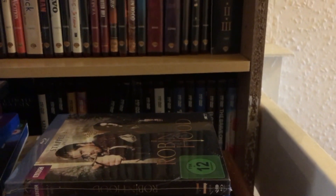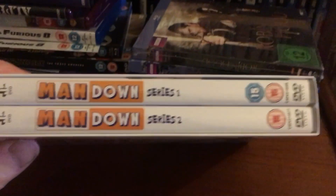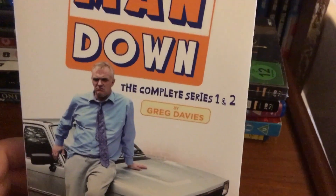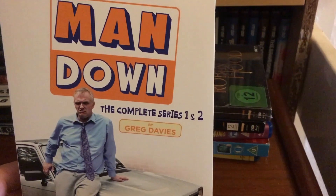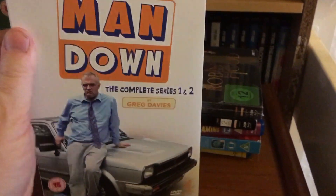Some more stuff I got for Christmas — Man Down: The Complete Series One and Two. This is absolutely hilarious; I really like this show with Greg Davies and Rik Mayall, who sadly passed away during the period between the two series. He's really really funny in it.